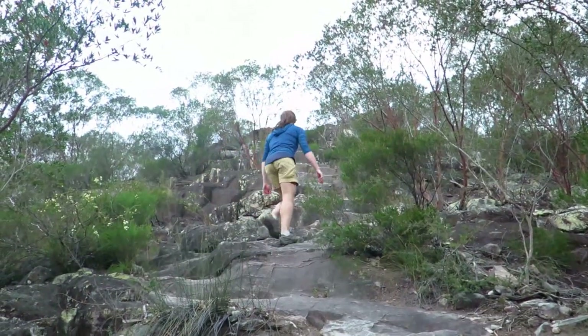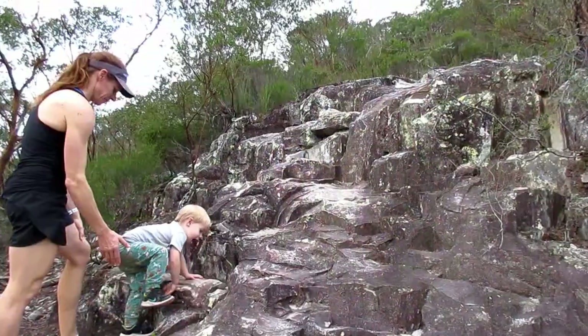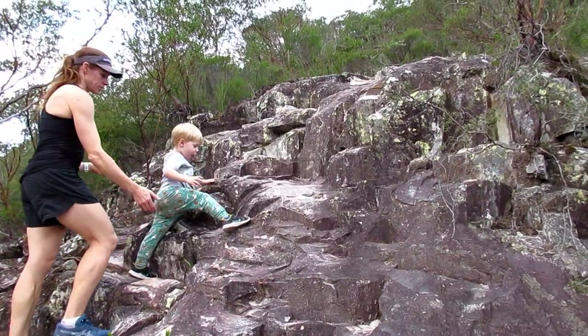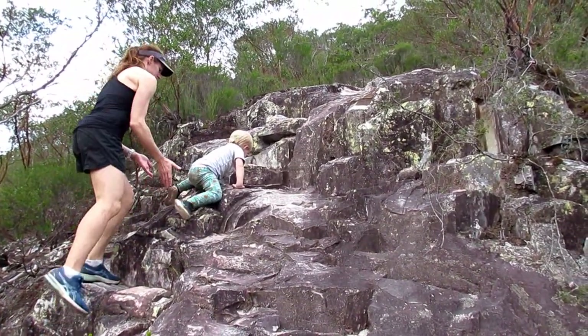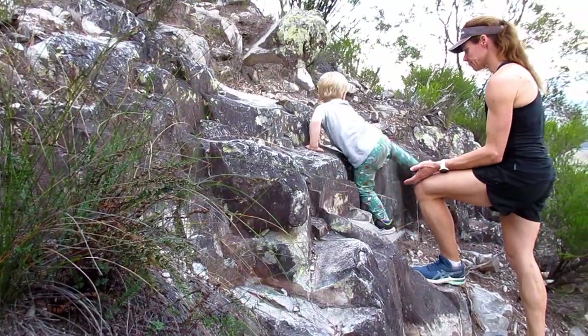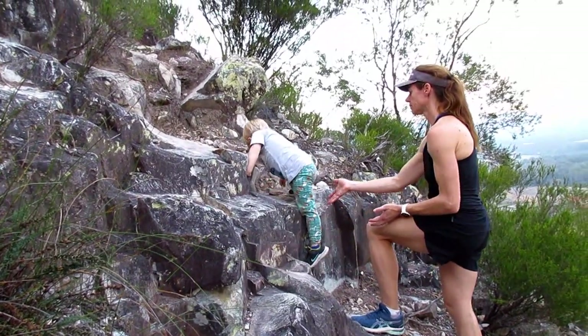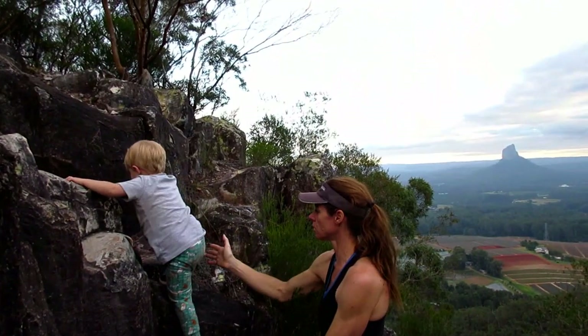There's a final rocky scramble just before the summit of the east peak. It is easy scrambling — really just a natural staircase — leading up to the final climb to the summit.